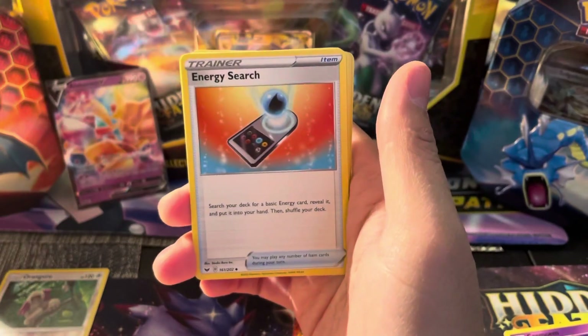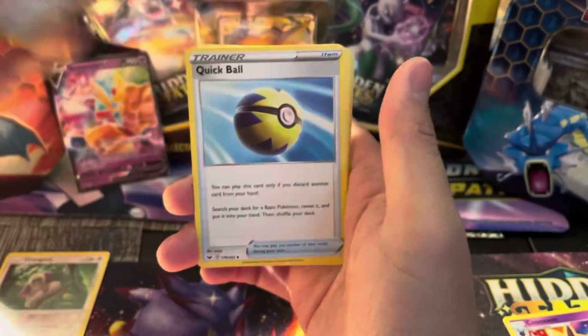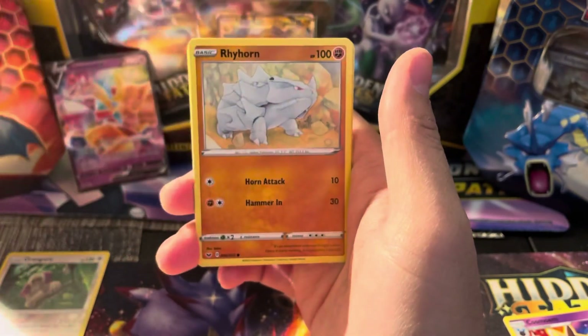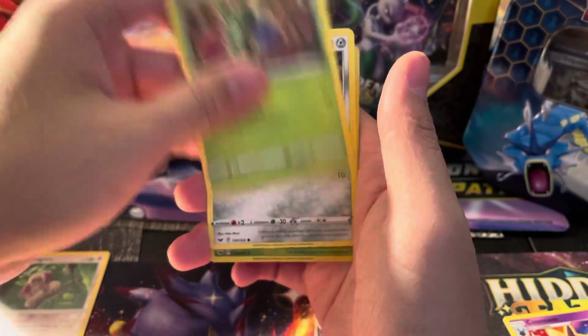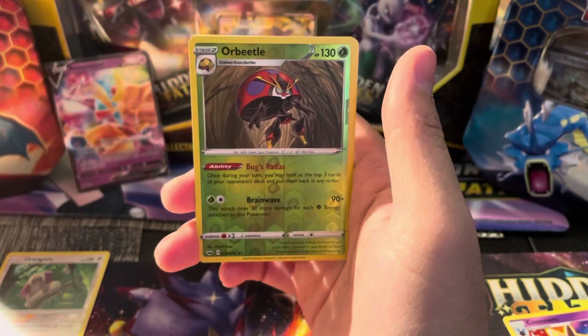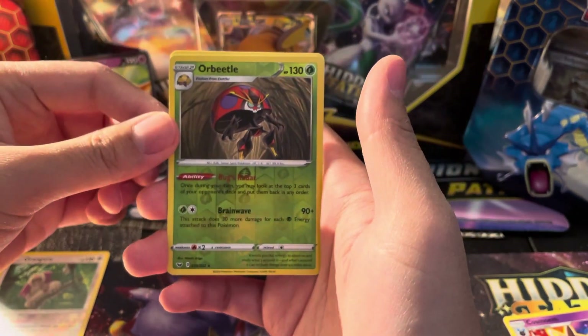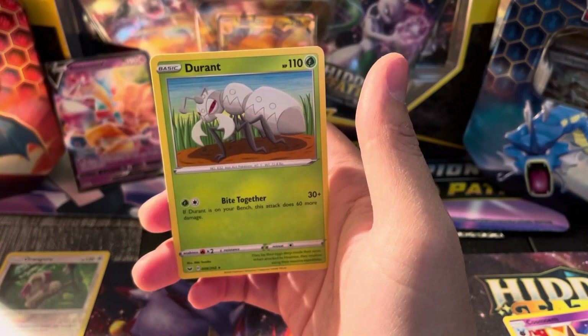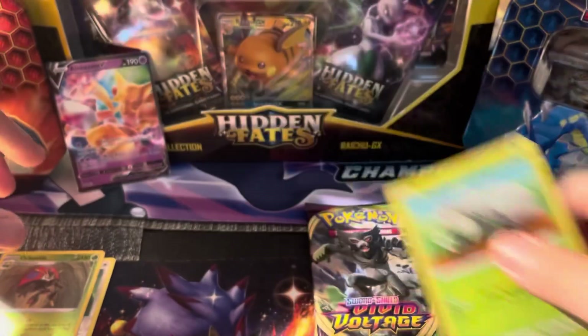Sword and Shield Base. We have Energy Search, Quick Ball, Grookey, Sobble — we got some of the starters. Roselia, Ferroseed, Reverse Orbeetle which is a Reverse Rare. I think we're getting the Reverse Rares. And then a Durant — Kevin Durant, join the party.